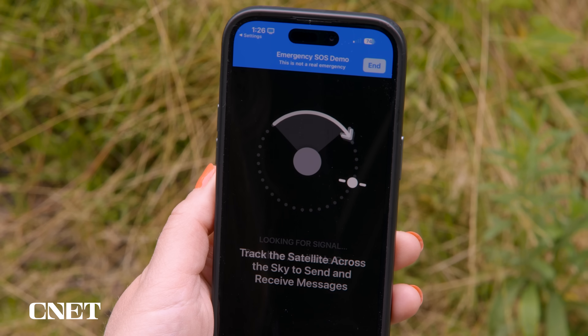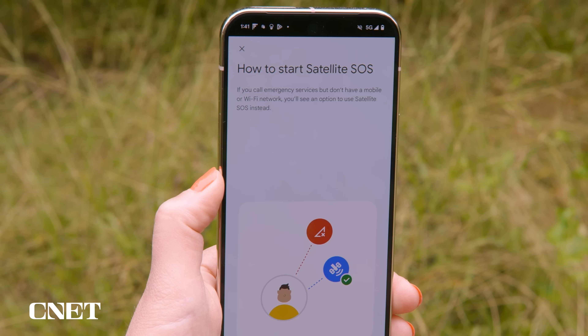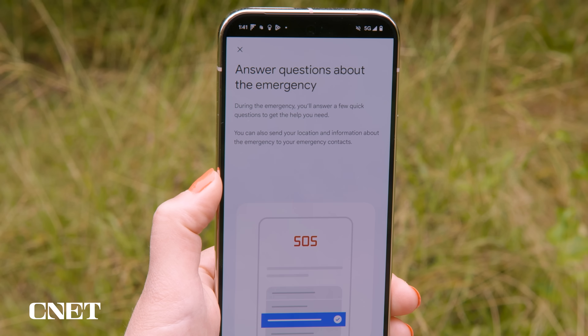Apple and Google now both have a satellite SOS feature that lets you get help in an emergency when you're out of cell service range. But how do they compare? Hi, I'm Lexi. Welcome to your weekly dose of all things mobile.